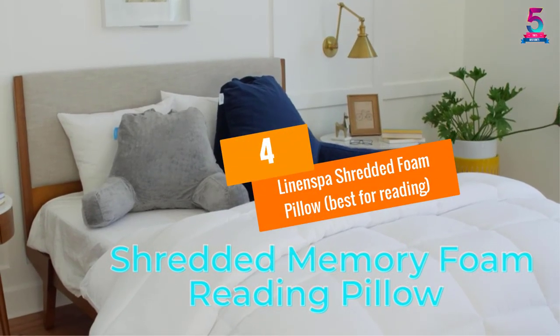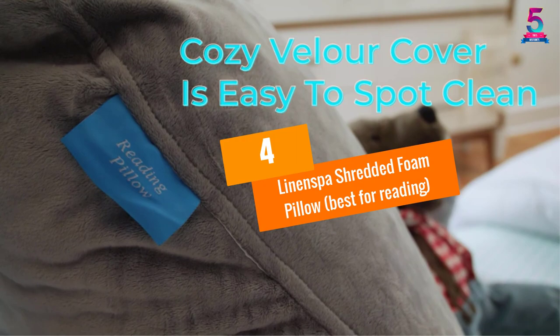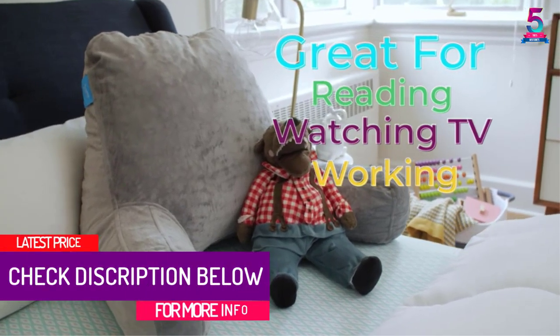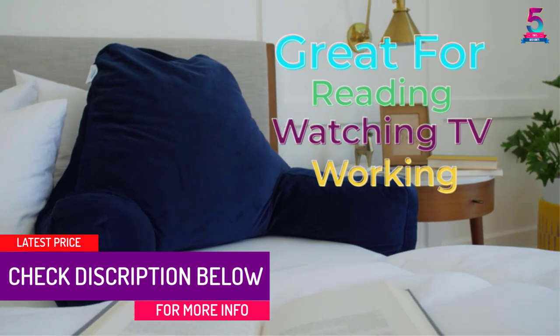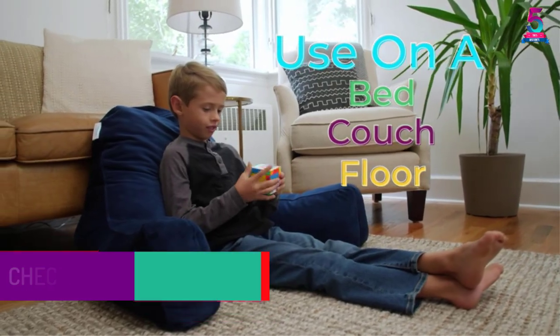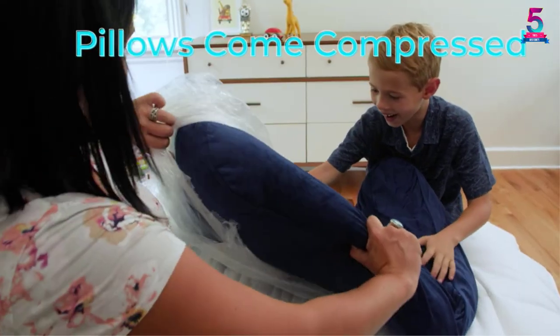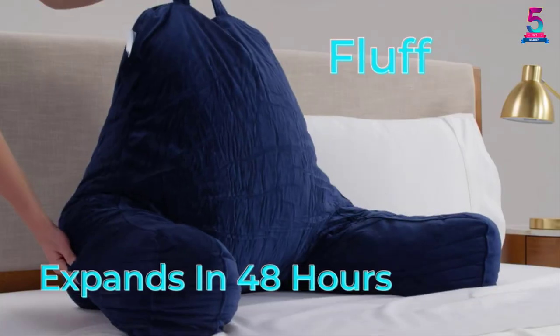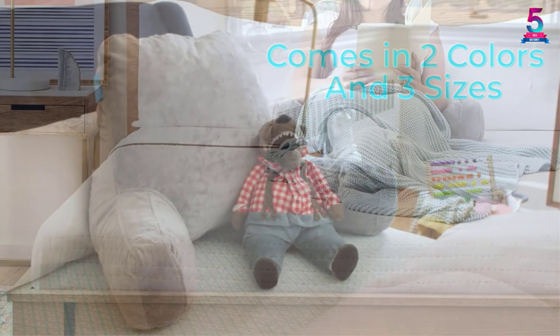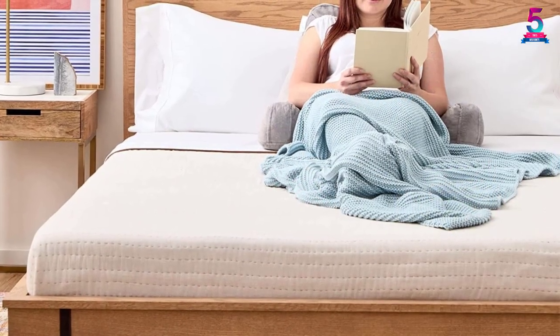At number 4, the Linen Spa Shredded Foam Pillow, best for reading. Delivered with a warranty of 3 years, this product is an exciting option for individuals looking for bed rest to enjoy reading. It is available in two different sizes, standard and extra large, and is filled with shredded foam that ensures proper airflow.